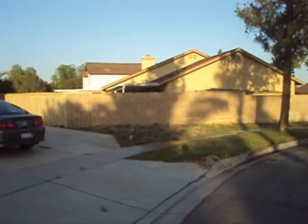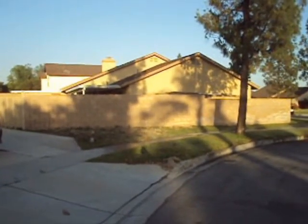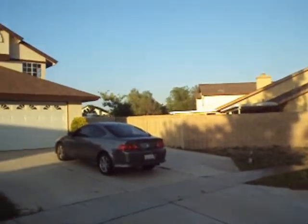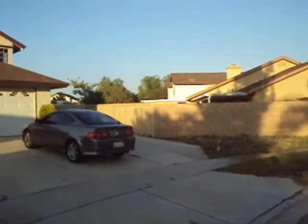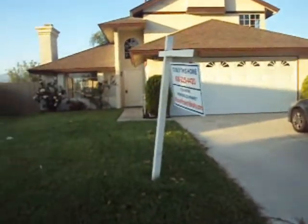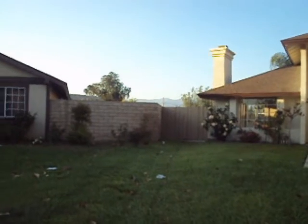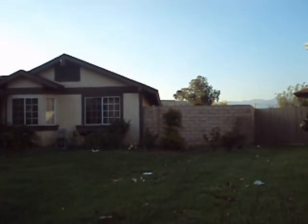Now the neighbor to the right — if you're standing in front of the house — the way the house is angled, you're not right next to the neighbor. Look at the distance between the subject house and the house next door. On the other side, it's not a close distance either. There's probably a good 15 feet between this house and the actual wall of the other home.